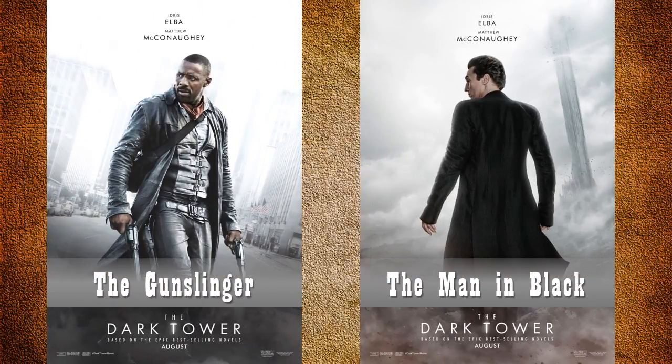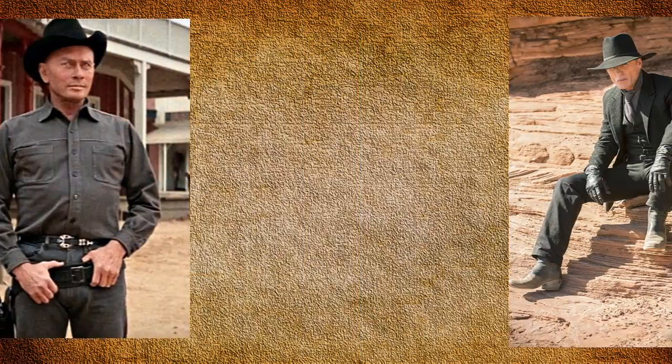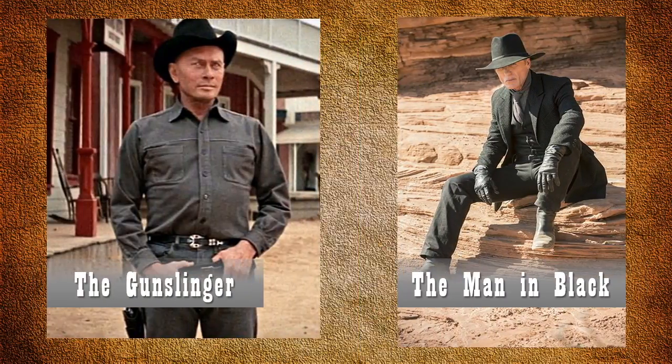As a side note, Somerville went on to design costumes for the Gunslinger and The Man in Black in an adaptation of Stephen King's The Dark Tower. The Gunslinger is the same name as the Yul Brynner antagonist in the 1973 Michael Crichton feature, and The Man in Black is the name given to Ed Harris's mysterious character in HBO's Westworld.